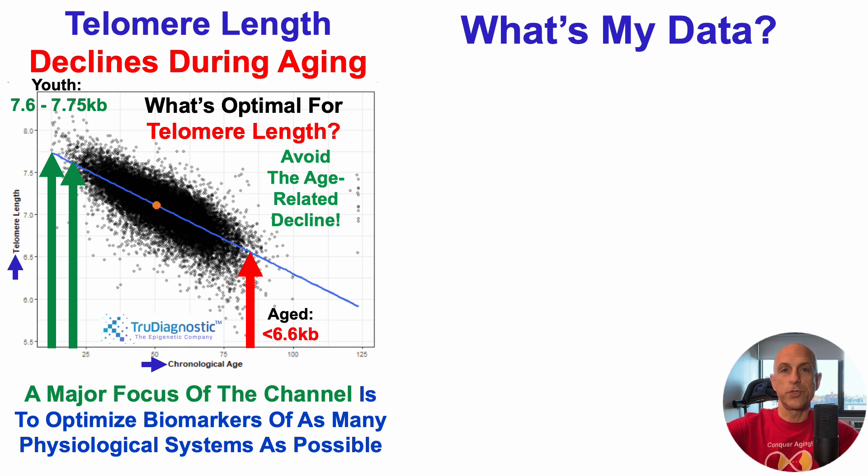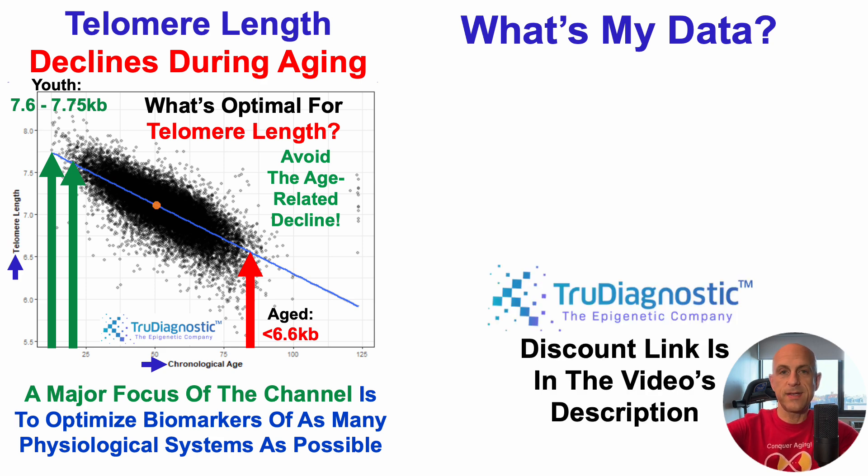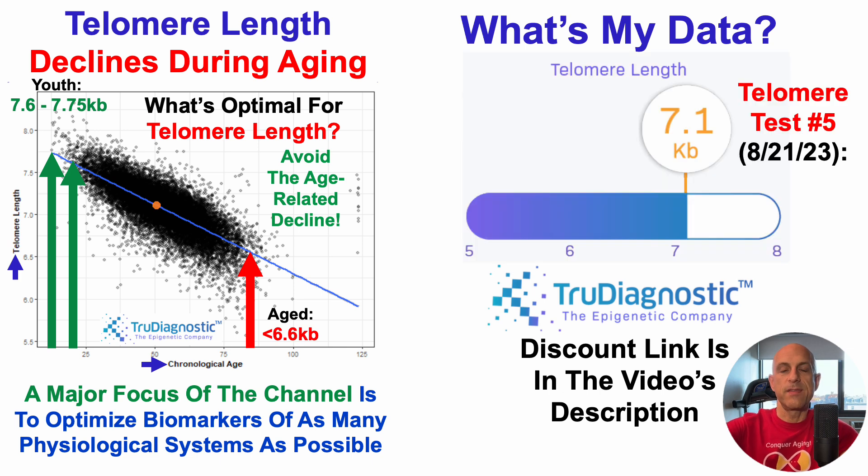I sent blood to True Diagnostic, and this is telomere test number five's data for August 21st, 2023. It takes four to six weeks to get the data back. For telomere test number five, it was once again 7.1 kilobases, which would put me exactly at age-expected based on my chronological age — not great, as my goal is to have everything relatively youthful.